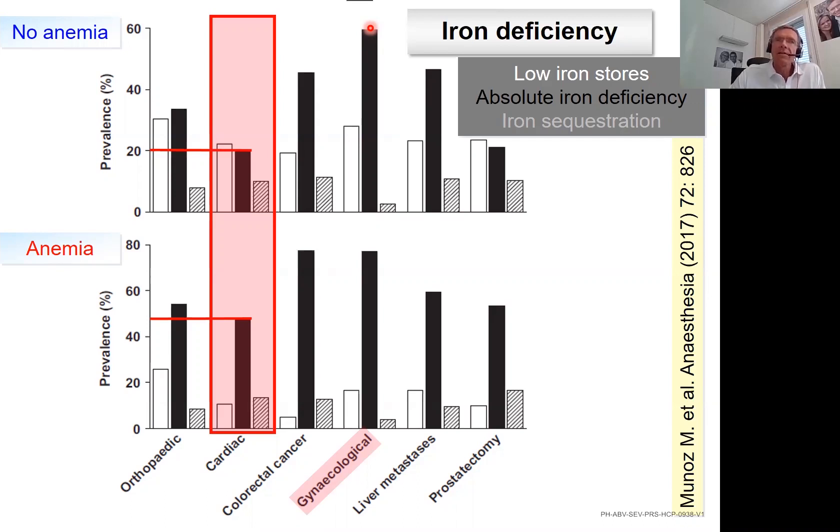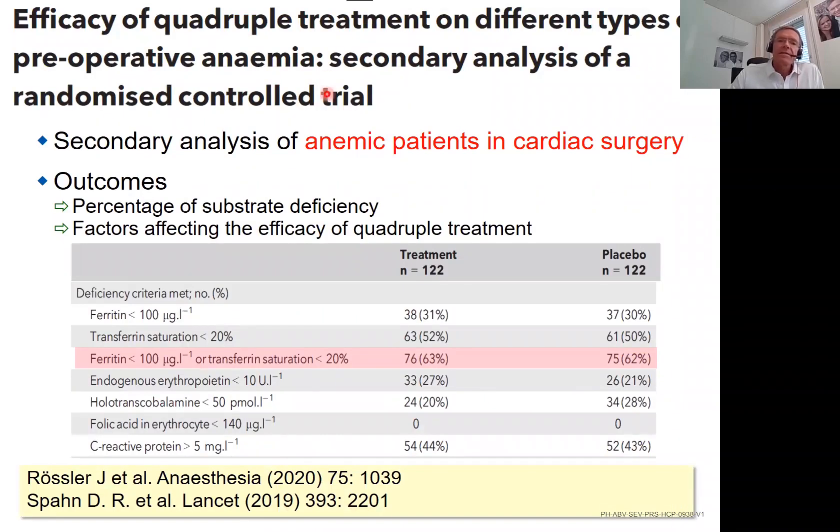Iron deficiency is very important and is not only a side effect of anemia — rather, iron deficiency can result in anemia, but is not necessarily associated with it. In a secondary analysis of our 2019 Lancet paper, we found iron deficiency was present in about two-thirds of patients. Iron deficiency is a very important cause of preoperative anemia, but there are others.